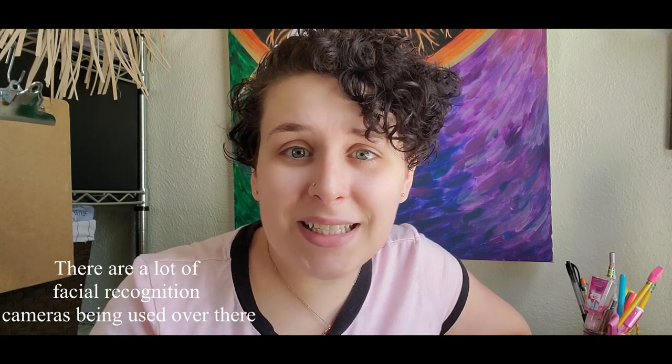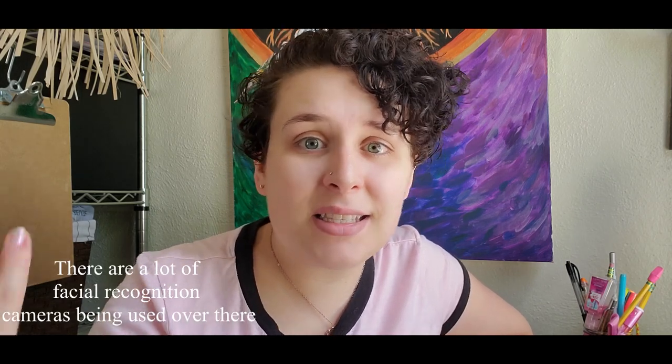I started doing some research. I found out there's this really cool site called CV Dazzle that has been trying for a number of years to get the information out there about how makeup can help mask your identity when it comes to facial recognition software. There's also a club in the UK called the Dazzle Club that goes around wearing this makeup style — people basically go on walks and it masks their identity.